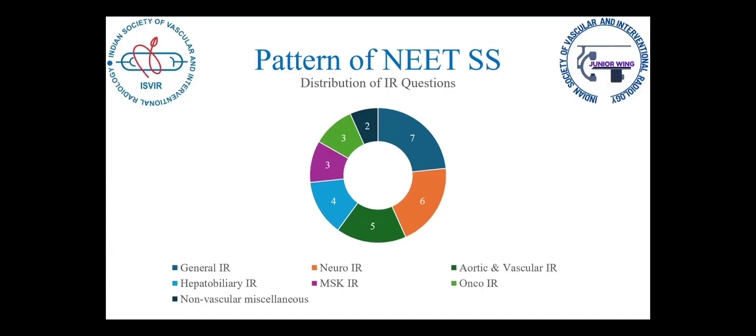For the IR questions in my session specifically, around 7 questions were about hardware and embolizing agents. There were also questions from neuro IR demanding knowledge on stroke management, NIHSS score, and aneurysm coiling. We had questions from aortic and vascular IR related to aortic aneurysm management and splenic artery embolizations.